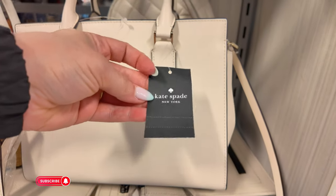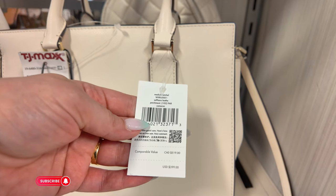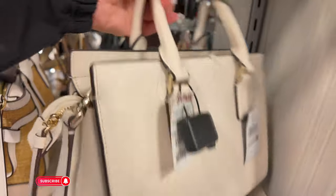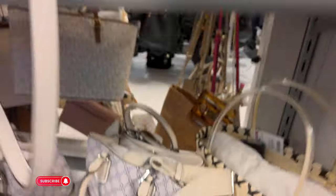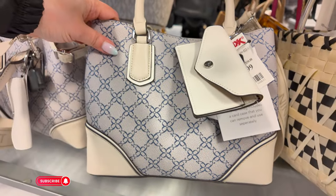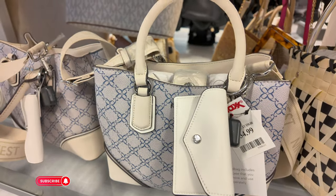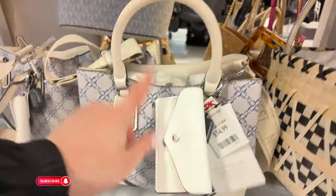Down here, a Kate Spade — retail price $399 in a Saffiano leather medium satchel in Cameron. $119.99 for this one. Down here, look at this Nine West — Nine West is really picking up their game! I'm loving the colors. $35 for this one, beautiful — it brings a little pouch as well.